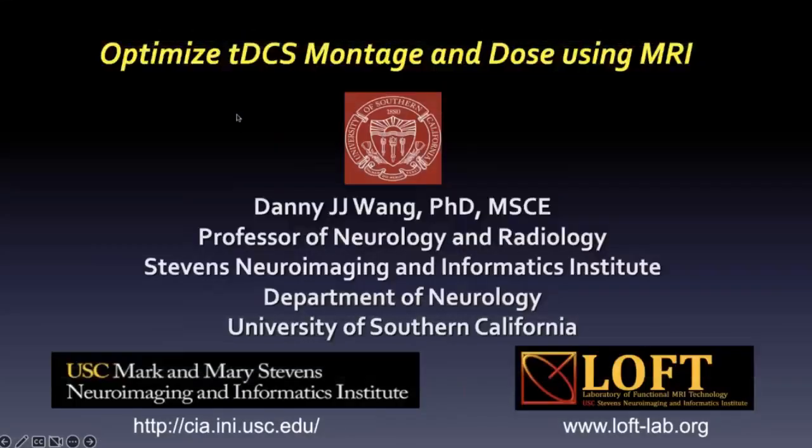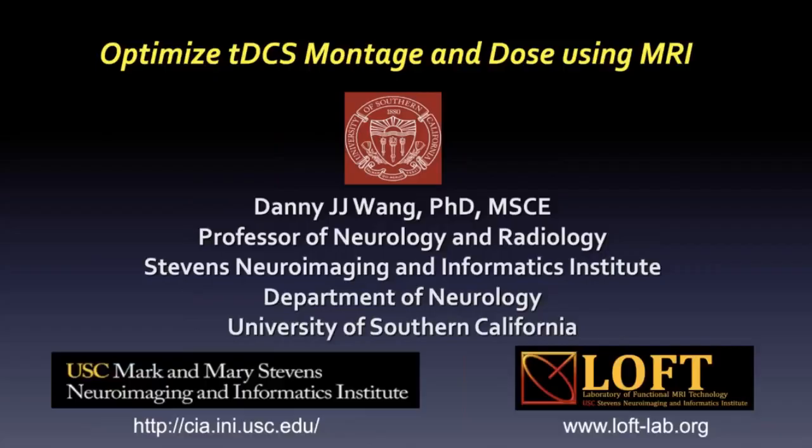It's great to see so many familiar faces here. Thanks for attending the ISM workshop a few weeks ago. I'm very glad to talk a little bit about using MI to guide the TDS montage and the dose.